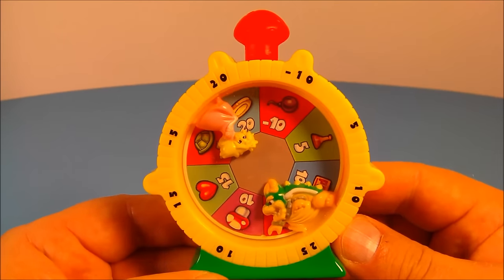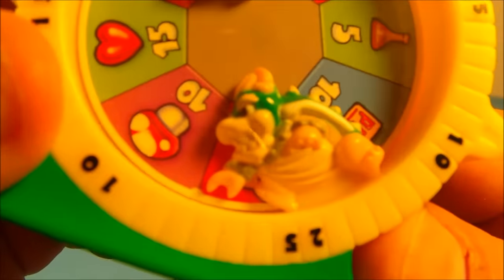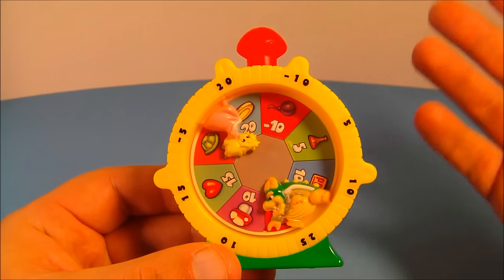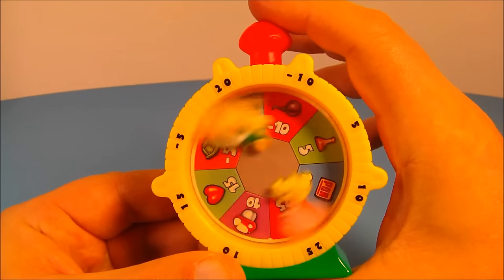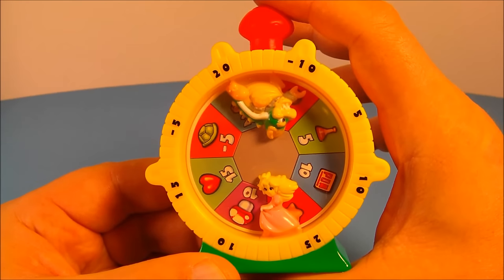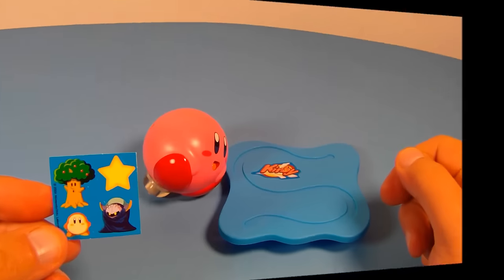Number one on the set is Race Around Peach and Bowser. Here's a close-up of Princess Peach inside, and here is Bowser. You push this mushroom on the top like a button — they spin around, you add up the points, and take turns for two or three rounds. Whoever gets the most points wins. Let's see: 10 minus 10 is zero, then 15 and 20 — that's 35 — and one more turn: 20 and 25, so that's 45. Very cool!